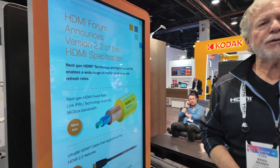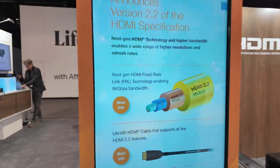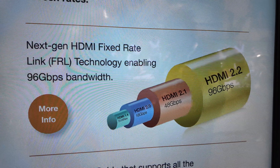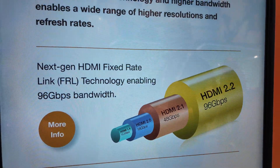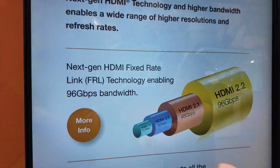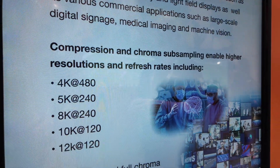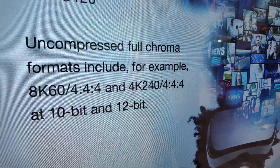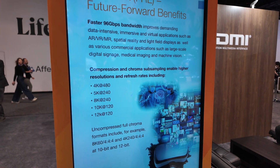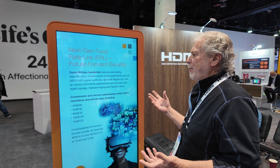The big news about HDMI 2.2 is that the next-gen HDMI fixed rate link, or FRL, technology is going to enable 96 gigabits of bandwidth. That enables a whole new range of options that improves the demand for data-intensive immersive virtual applications.